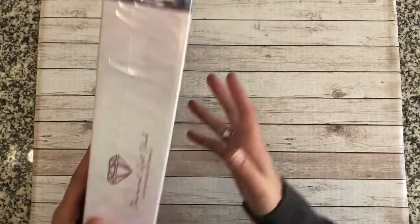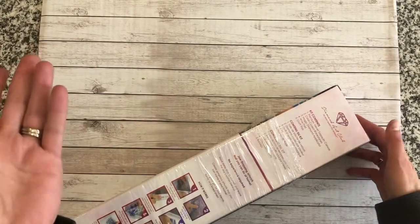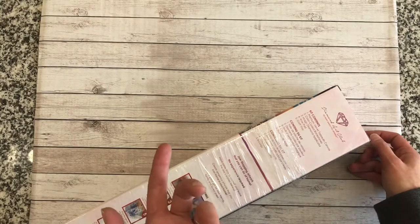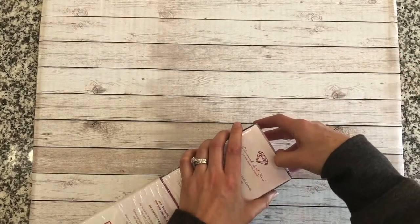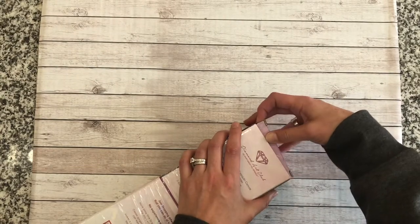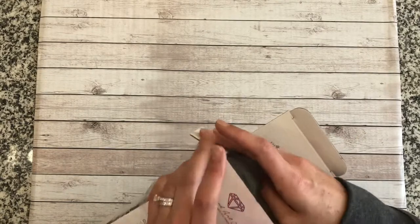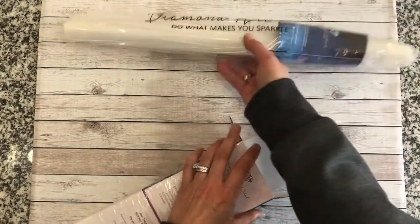I love Diamond Art Club, and I actually have a couple Diamond Art Club kits that I purchased this summer that I'm going to unbox in today's video too — older paintings I bought when I visited them in the summer and forgot to unbox for you guys. There's nothing like opening a Diamond Art Club. So we've got our canvas...